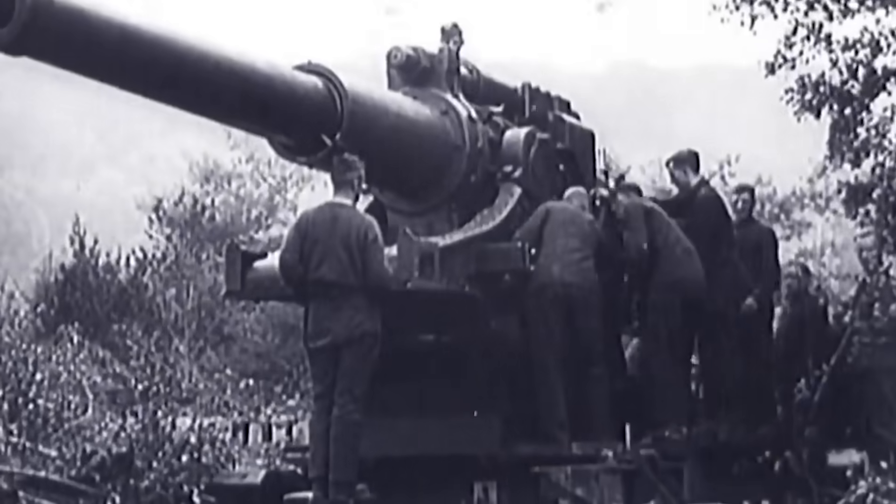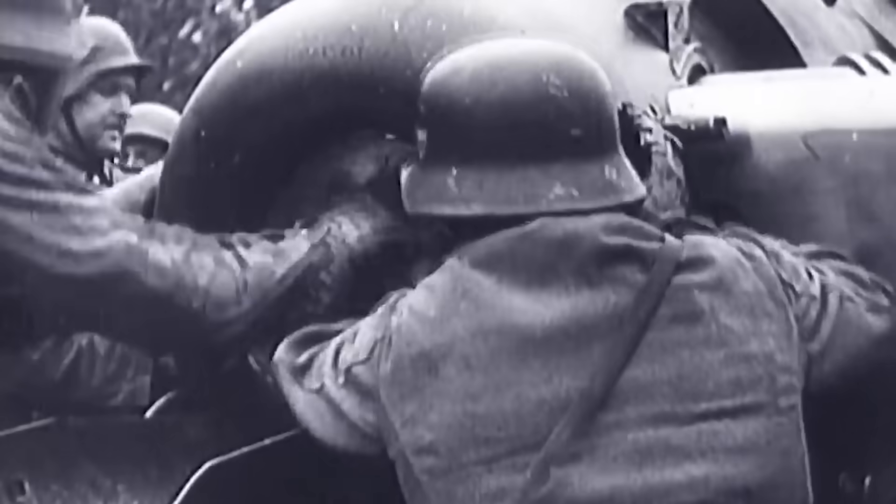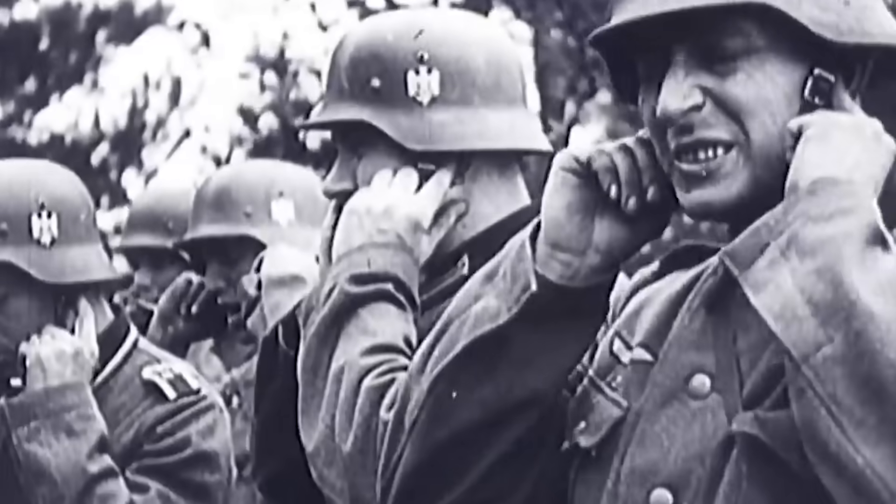By 1944, American forces were making steady progress across Europe and the Pacific, grinding down Axis resistance with every mile. But just as victory seemed within reach, progress stalled, halted by a wall of rock-solid defenses.